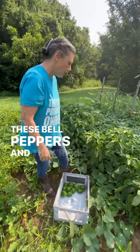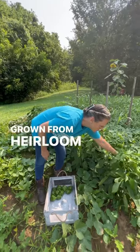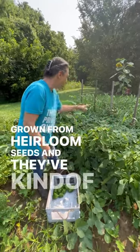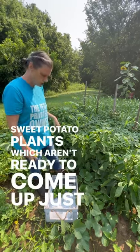These bell peppers, and they're everywhere, were grown from heirloom seeds, and they've kind of merged with the sweet potato plants, which aren't ready to come up just yet.